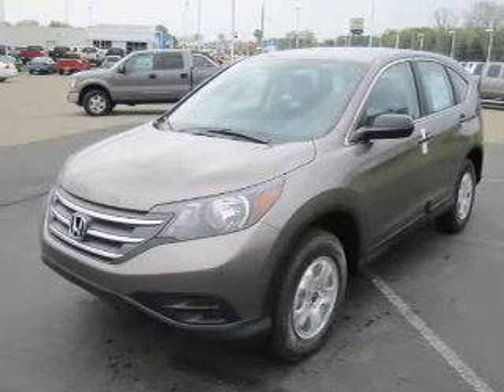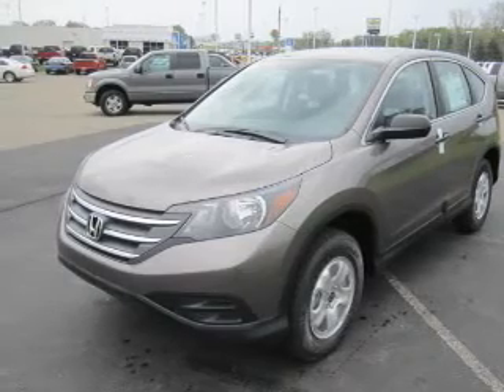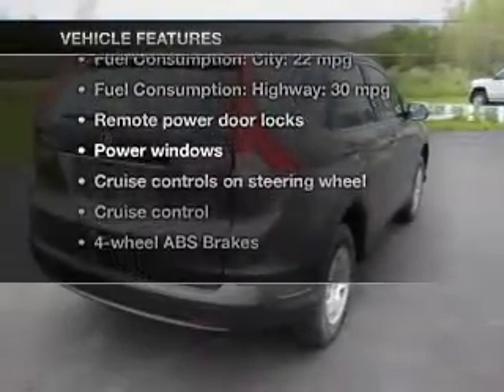Premium wheels lend a distinctive appearance. The anti-lock braking system will keep you safe on the road. Pamper yourself with memory settings. Plus, enjoy these notable features that are included in this vehicle.